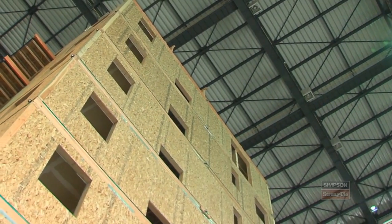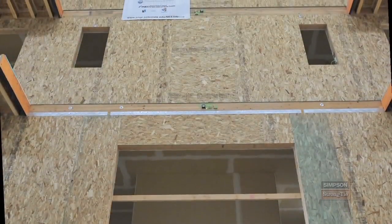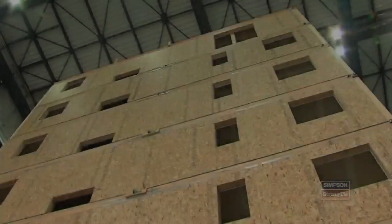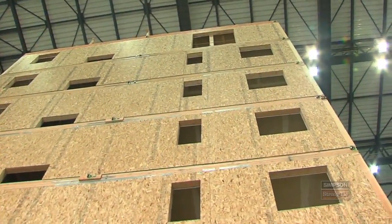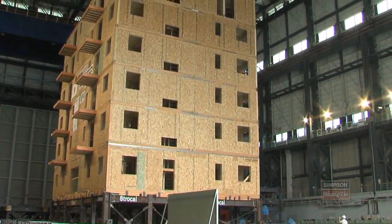It's the world's largest shake table facility, and it can hold buildings weighing up to two and a half million pounds. The table moves in all three directions simultaneously. It's the first wood building this size that's ever been tested.